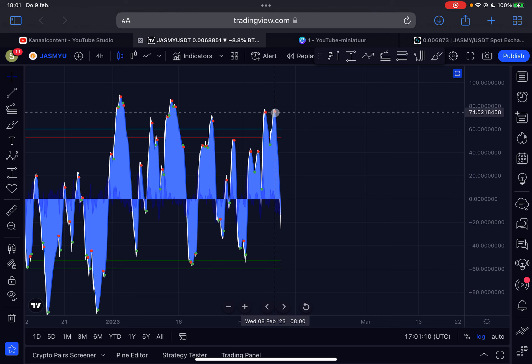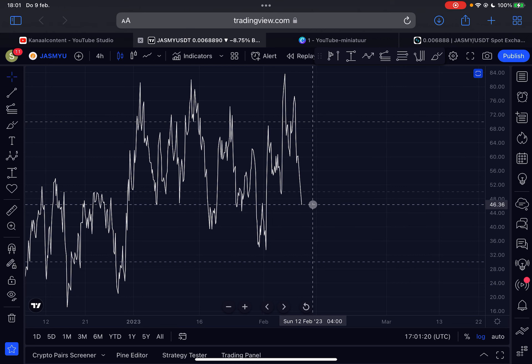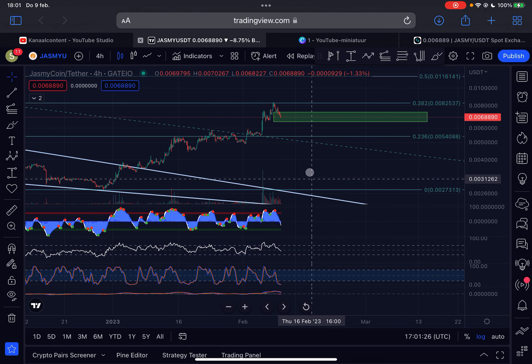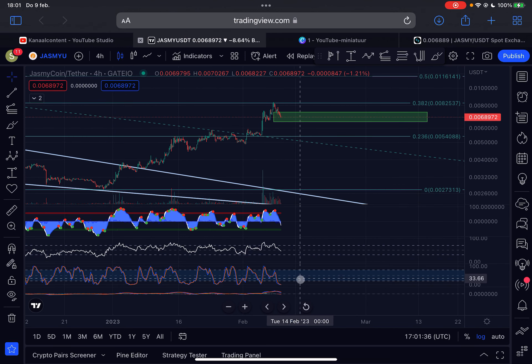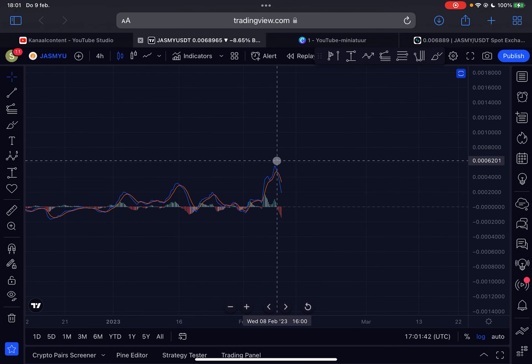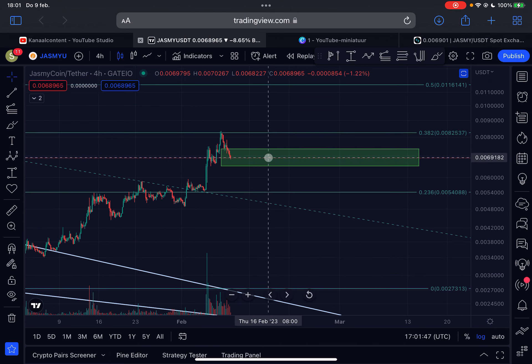In terms of momentum on the four-hourly time frame, we are seeing bearish momentum after confirming a sell signal on the indicator since yesterday. We are still trending down in price and momentum. RSI on the four-hourly is sitting at 46, slightly below the median line, which is not ideal. Stochastic RSI is oversold, so there is limited downside potential — that's good to see. The MACD on the four-hourly is also still trending down after confirming a bearish crossover since yesterday.